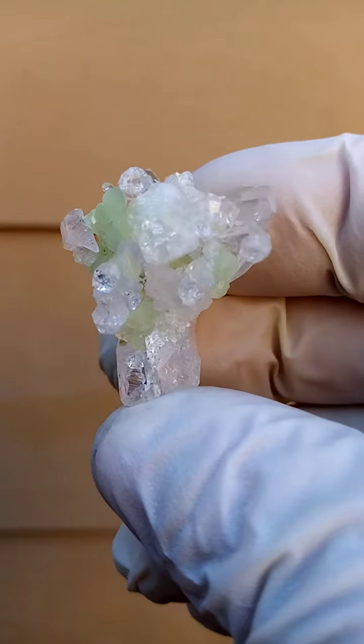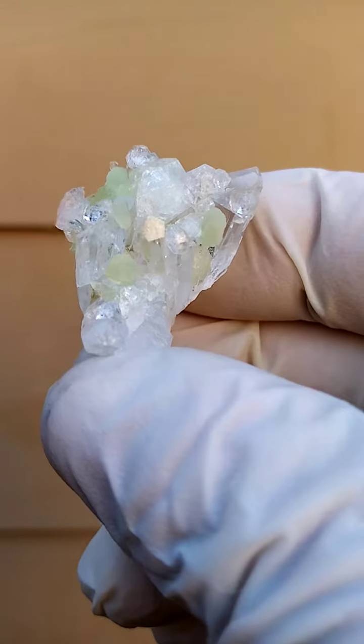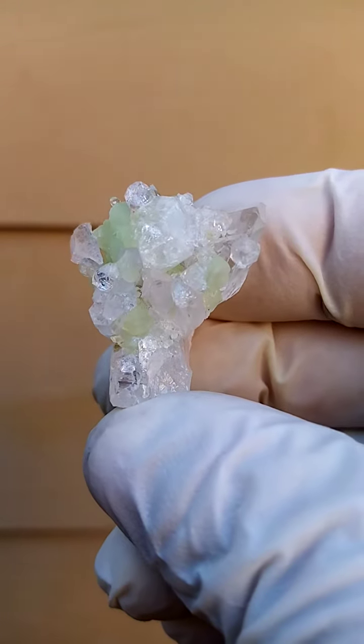All the way from the Goboboseb and surrounds, Namibia — Brandberg Quartz, Analcime, and Prehnite.